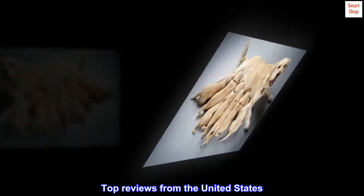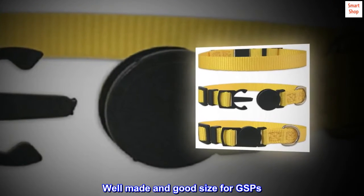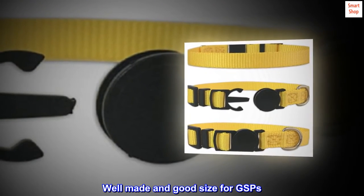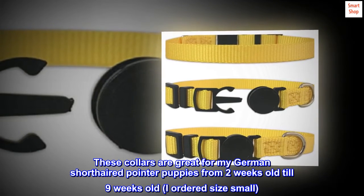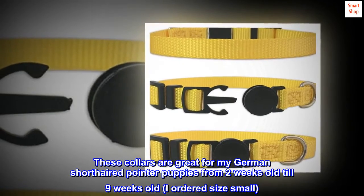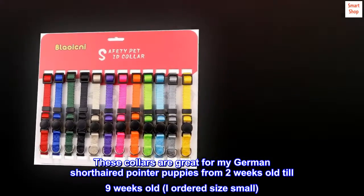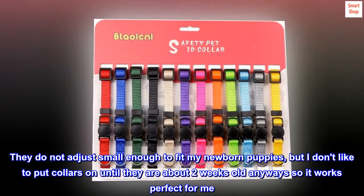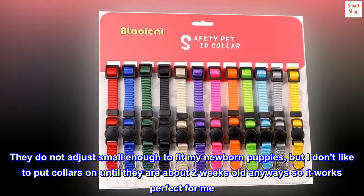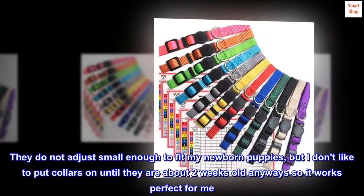Top reviews from the United States — Well made and good size for GSPs. These collars are great for my German short-haired pointer puppies from 2 weeks old till 9 weeks old. I ordered size small. They do not adjust small enough to fit my newborn puppies, but I don't like to put collars on until they are about 2 weeks old anyway, so it works perfect for me.